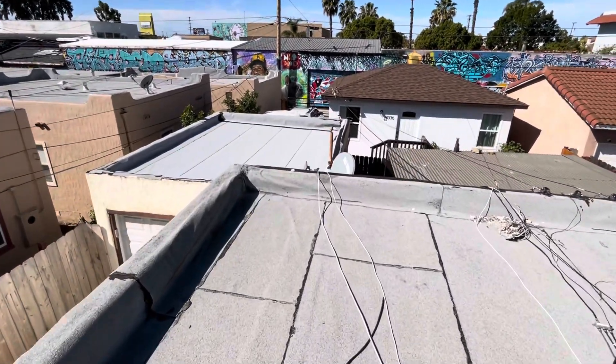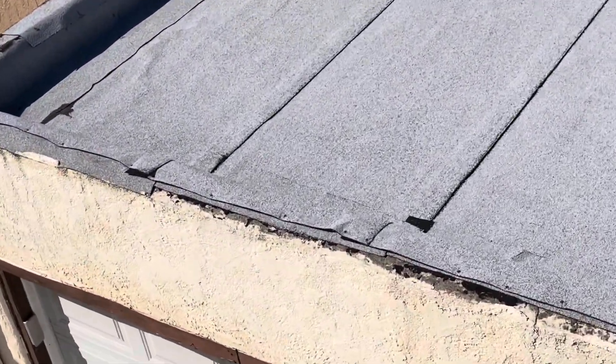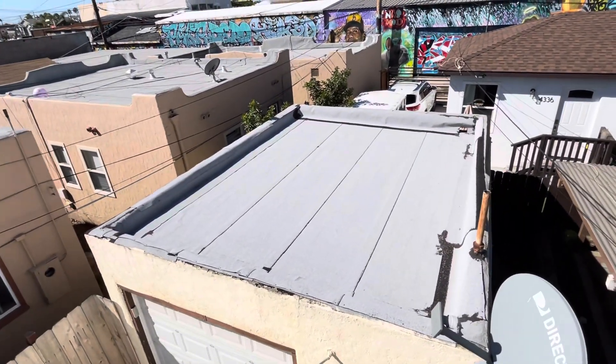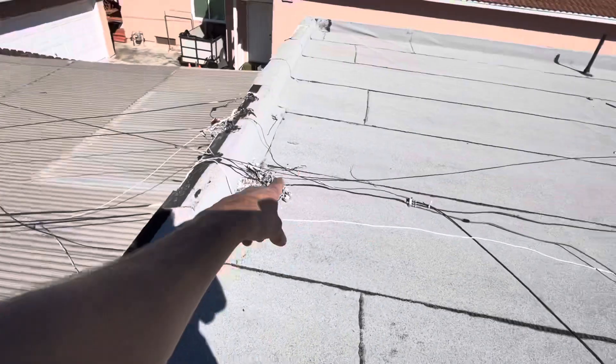And again, the same thing over here for this torch down on the detached garage. You can see multiple exposed nail heads along the edge here, and we would definitely want to replace this portion as well, because it is going to be prone to fail if it was installed the same as this portion.